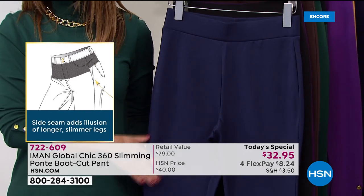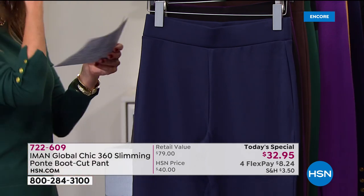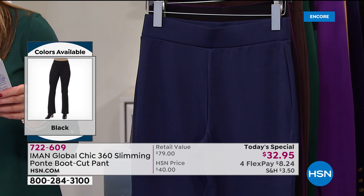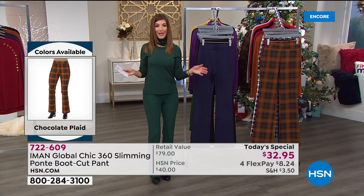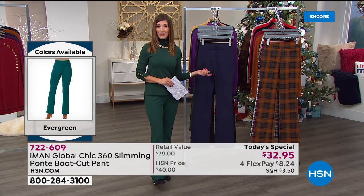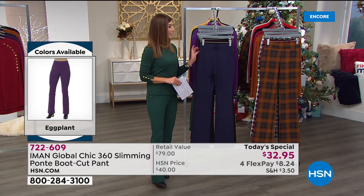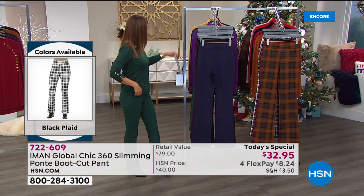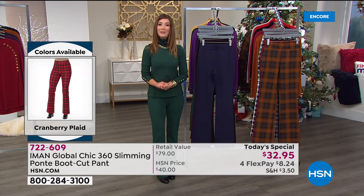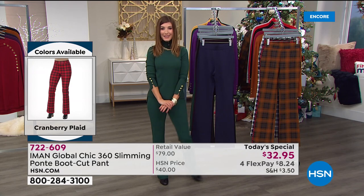The three inseams mean you'll get the perfect fit every single time. The petite inseam is 28 inches, the average is 31, and the tall is 34. So five solids, three plaids — we have your fit, your style, and an amazing one day only price. Get in on $8.24 a month. We'll ship this out right away. You can also save with an extra FlexPay on your HSN credit card. We'll have all the matching pieces — a matching turtleneck, a great blazer, capelets — so many fabulous ways to show off your brand new Ponte Knit pant.